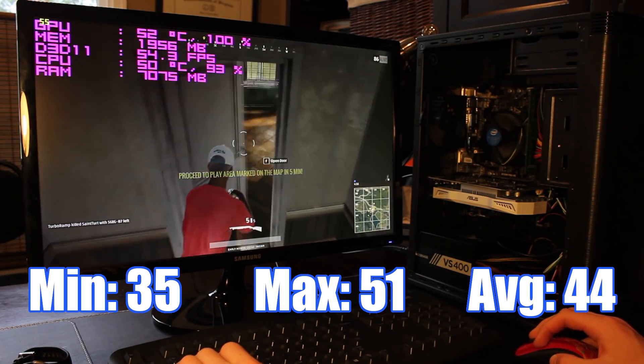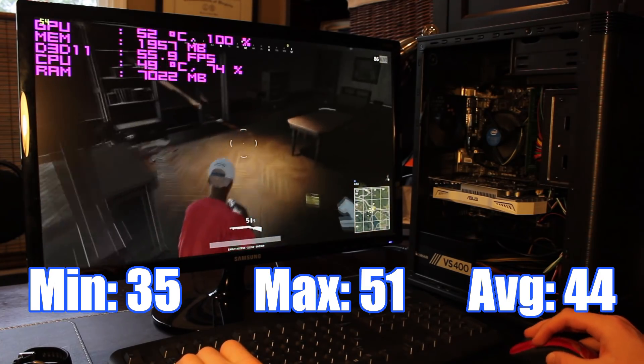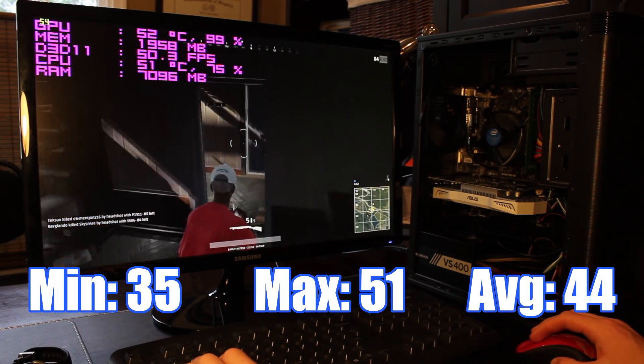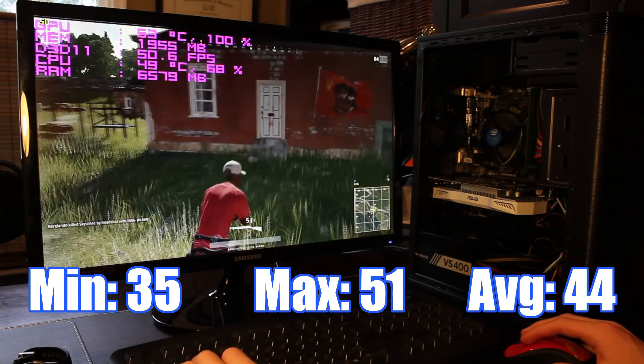The next game I tested was the early access battle royale game PlayerUnknown's Battlegrounds, which has been eating up a lot of my time recently — I highly recommend it — but because it's early access it's still poorly optimized. On the low preset with the exception of medium textures and ultra viewing distance, this PC only achieved a minimum of 35 FPS, a max of 51, and an average of 44. While it's still playable, it could be smoother and it would have been nice to hit 60 FPS.